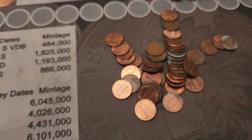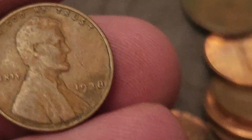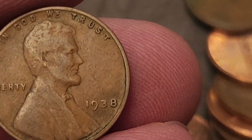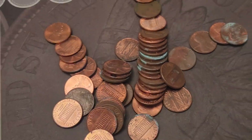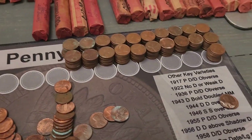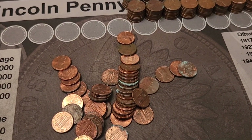Here we are roll number 22 out of 56 and we've got our first wheat cent of the hunt. This is a 1938, no mint mark. Sweet — I'm going to put that up there with our war nickel and our five centavos. We're up to about 210 copper pennies so far out of 22 rolls, so it's about 10 per roll average. We'll check back in soon.